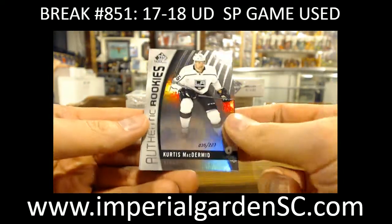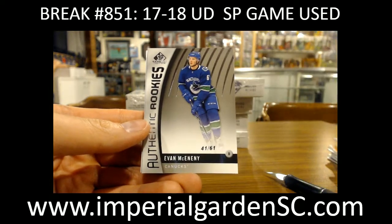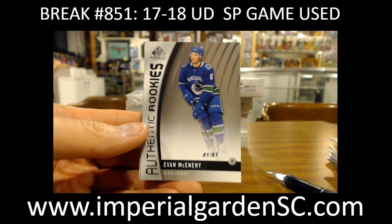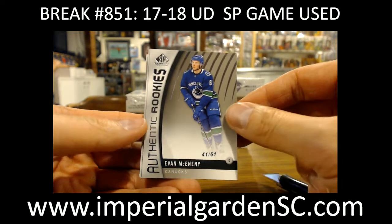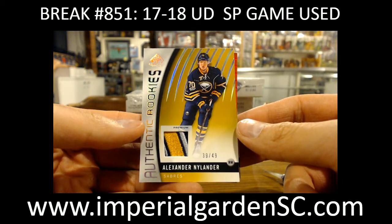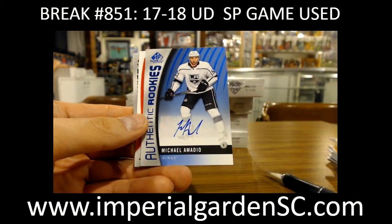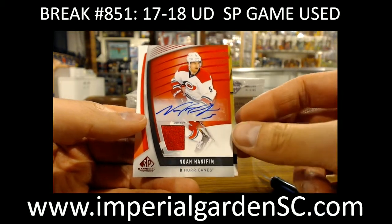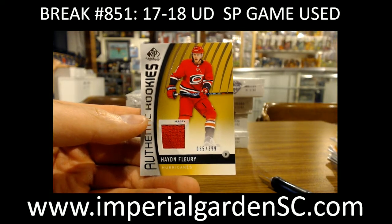We got a Thenic rookie of Curtis McDermott, 35 of 223 for the Kings. A Thenic rookie — wrong Canuck rookie though — we got Evan McKinney, 41 of 61, going out to Legendary. A Thenic rookie three-color patch of Alex Nylander, 39 of 49. A Thenic rookie auto of Michael Amadio for the Kings. A jersey auto of Noah Hannafin for Carolina. And a Hayden Fleury rookie jersey, 65 of 399.